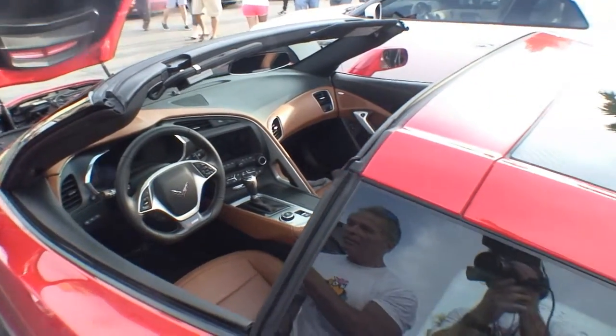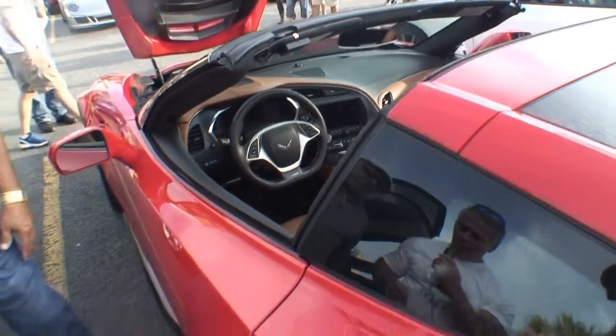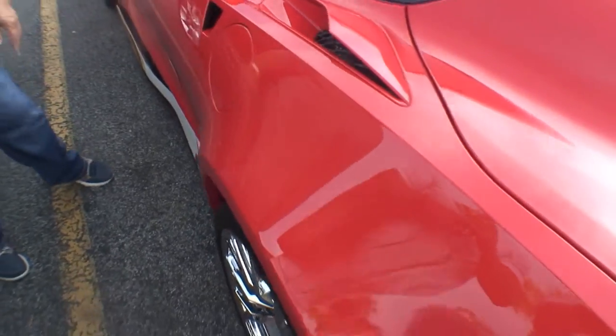This one's got a lot of options — Brembo brakes, ceramic brakes. I love it. A lot of options: seats and more.